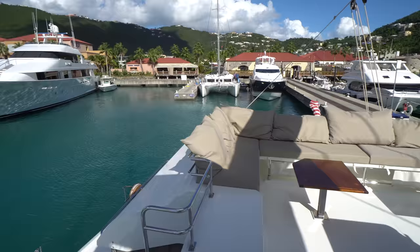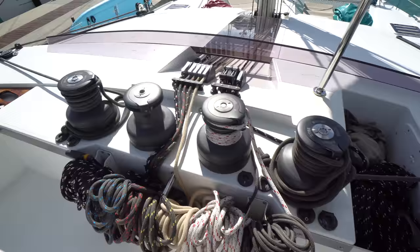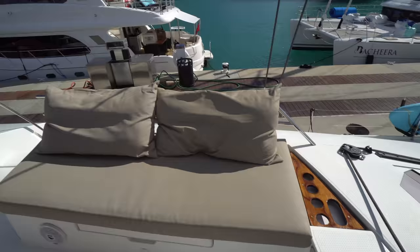The boat is equipped with Garmin electronics and Yanmar diesels — the controls for the diesels are down low. She's got Antal winches; three of the four are powered winches, making the boat very easy to sail short-handed.